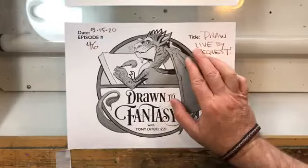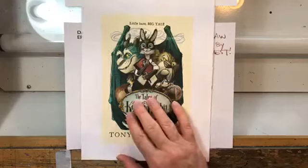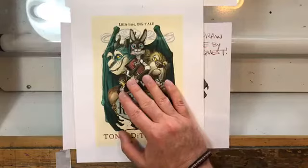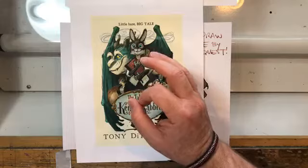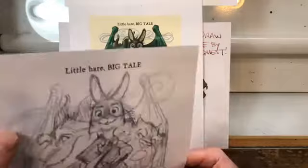It's May 15th, episode 46. It's going to turn into a Draw Lie by Request - I don't remember who requested it, sorry. We were talking about real work for a moment. Last week I was working on the art that's going to be the sleeve art for the Kenny and the Dragon box set. I sat with my good friend Scott Fisher this morning - Scott is so good with composition. Ansh kept saying she was concerned about Graham's neck, or lack thereof - it seemed like he was just peeking out, kind of like a floating head on the wing.